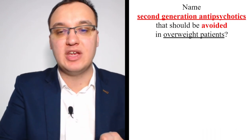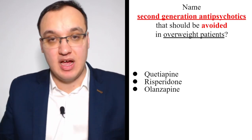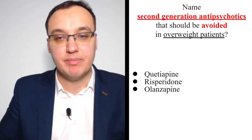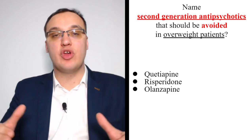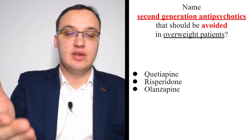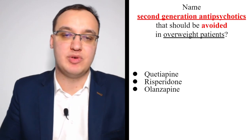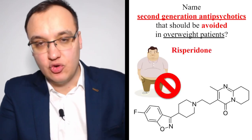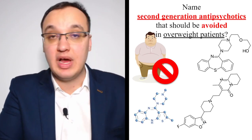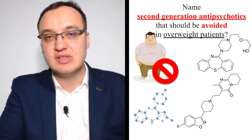Second-generation antipsychotics that should be avoided in overweight patients are quetiapine, risperidone, and olanzapine. For antidepressants, mirtazapine also causes weight gain. When adding second-generation antipsychotics to resistant patients, keep in mind that they cause weight increases. If the patient is already overweight, do not give quetiapine, risperidone, or olanzapine — they will become more overweight and develop additional problems like hypertension, obesity, metabolic syndrome, and diabetes mellitus.